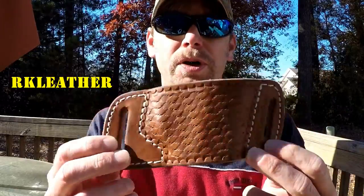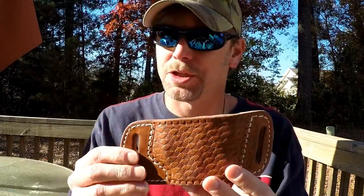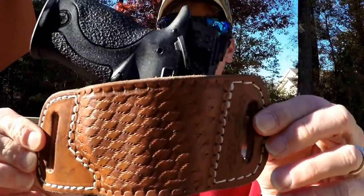Roadkill over at RK Leather sent me this back in the spring or beginning of summer, but unfortunately my concealed carry permit hadn't come yet, so I couldn't really wear it much. Now that I have it, I've had a chance to wear it. The last time I went camping I wanted to demo all these holsters, but there were too many people. Anyway, this is for the Smith & Wesson M&P 22 Compact.